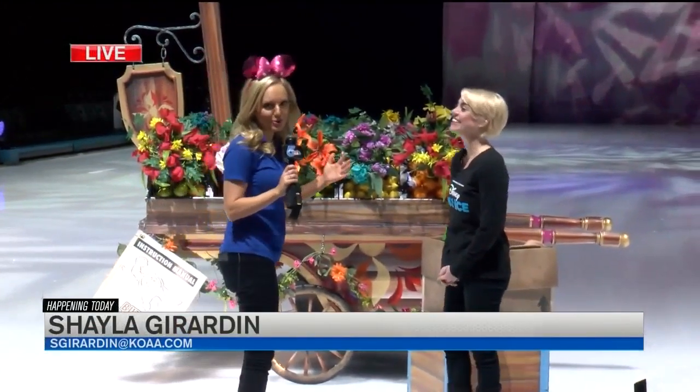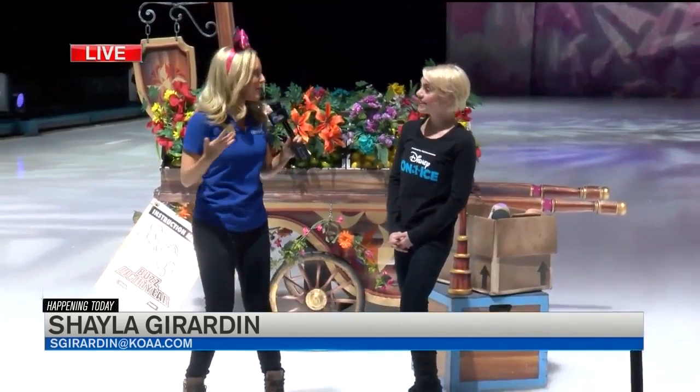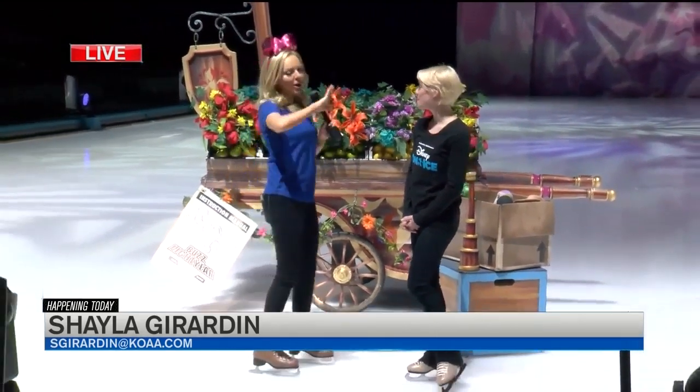Bree and Ira, I'm having a little bit too much fun out here. I broke out my ice skates early this morning and of course I had to bring out my Minnie Mouse. We've been talking about costumes, now we're talking about props.